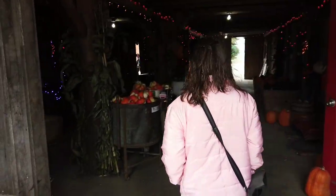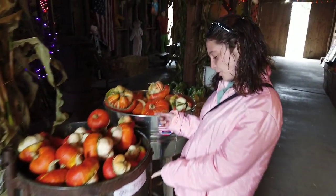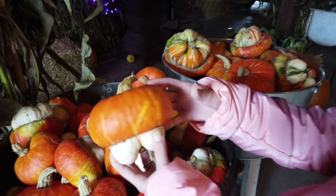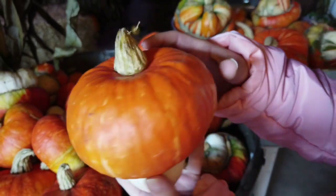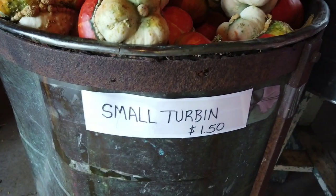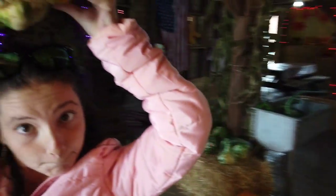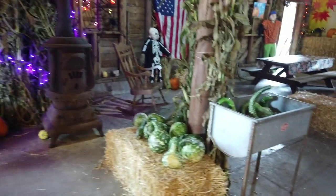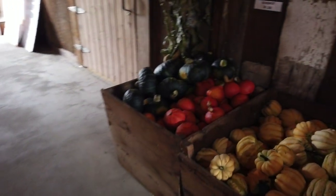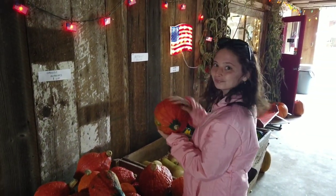Inside here they have pumpkins and gourds, little mini pumpkins. We found some called small turbines for a dollar fifty — interesting because it's like two different kinds of pumpkins combined. They come in colors and there are bigger ones too. We might get one of these. They even have some with cute little hats — the gourds are really neat, and some have a basketball-like texture.